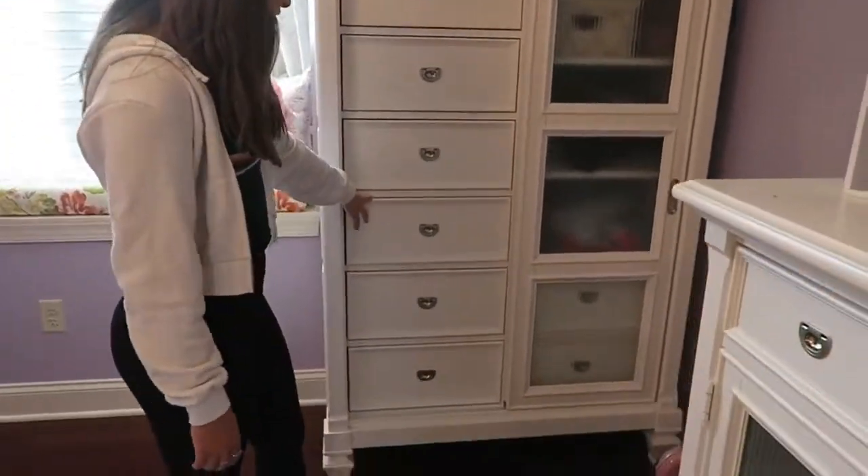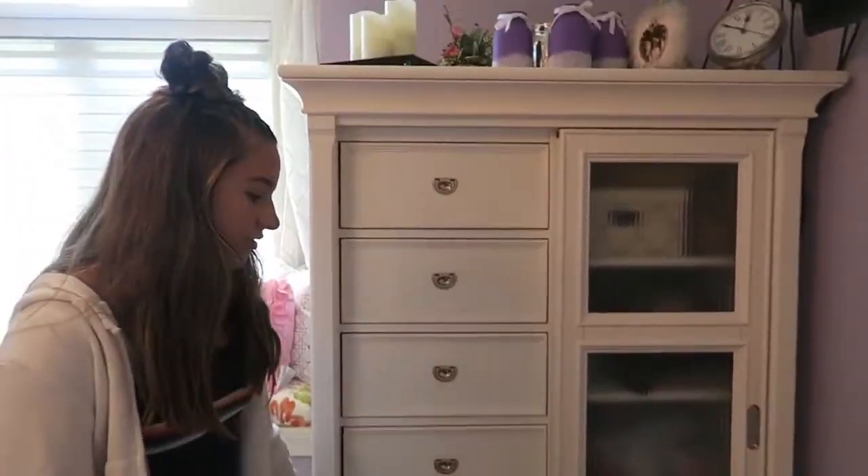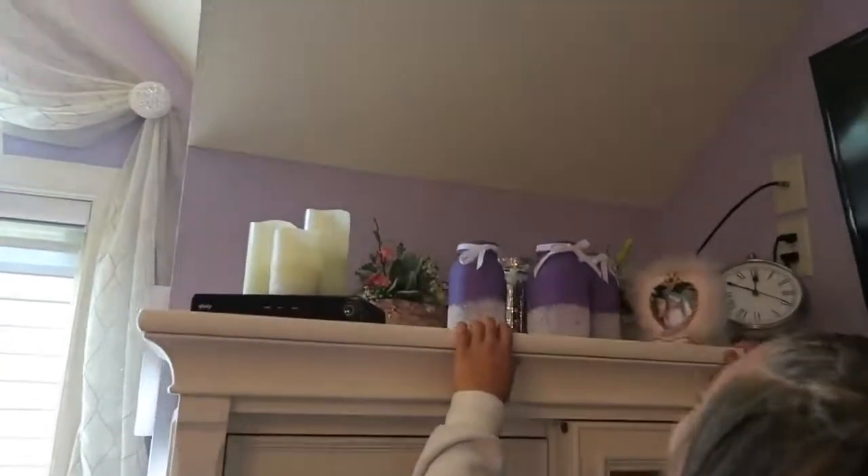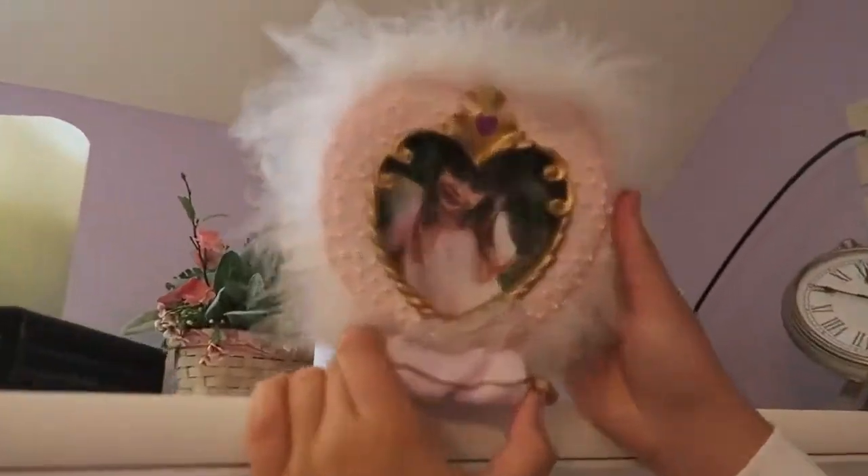Here are a bunch of my clothes — there's like bathing suits and stuff. Also there's my hoverboard that I had from a while back, but it doesn't work anymore and I lost the charger. Also up here is also crap that I don't want on my bedside table, but here's a little baby picture of me.